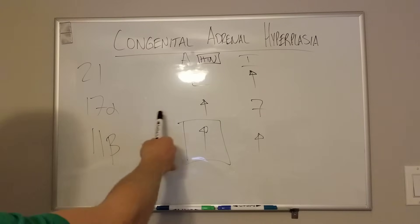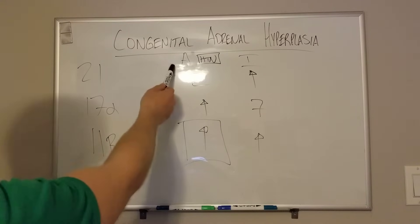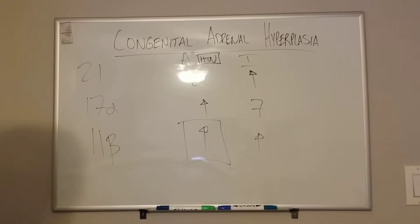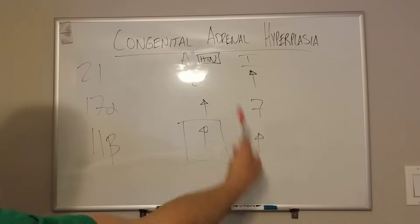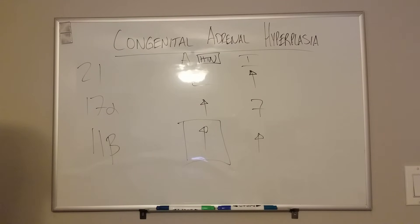Anticipating a question: 17-alpha hydroxylase deficiency does lead to an increase in aldosteronism. Just know for completion's sake that 21 causes virilization, 17 causes high blood pressure and high aldosteronism, and 11 causes high blood pressure with normal or decreased aldosterone and increased testosterone. All right, thanks.